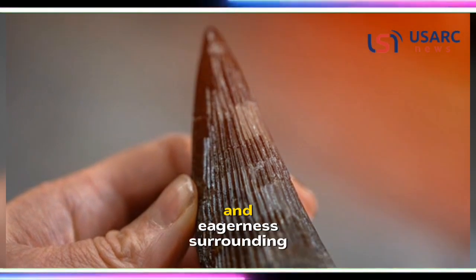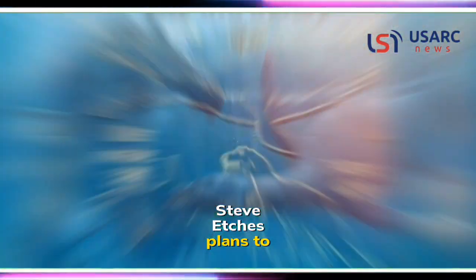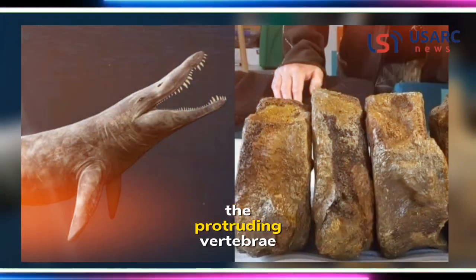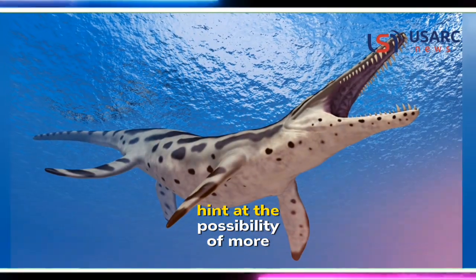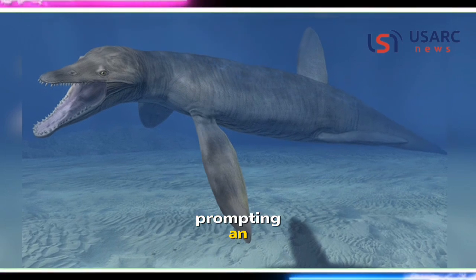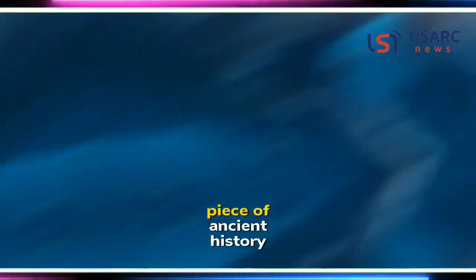The anticipation and eagerness surrounding this discovery are palpable. Steve Etches plans to exhibit the skull at his museum, The Etches Collection, next year. However, the protruding vertebrae at the back of the skull hint at the possibility of more fossil remnants lodged within the cliff, prompting an urgent need to complete the excavation before erosion claims this invaluable piece of ancient history.